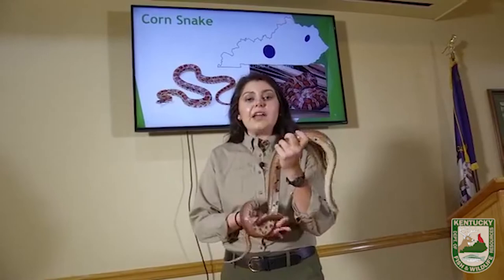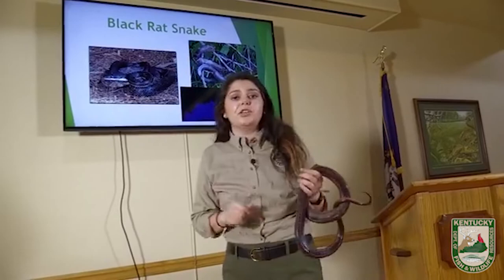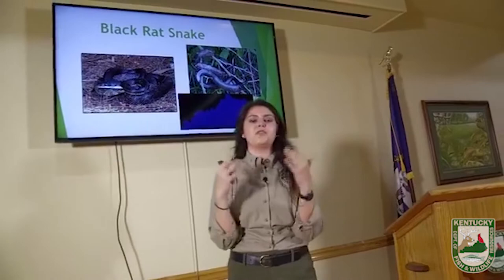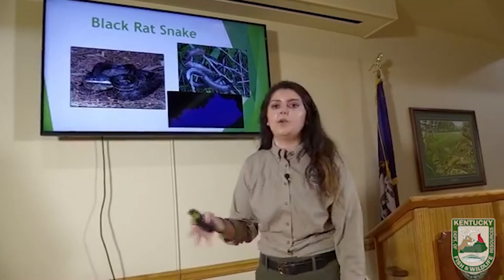Corn snakes and rat snakes are very closely related and both really good climbers. Rat snakes get bigger though, and they're way more common — one of the most common snakes you're going to find in Kentucky. Garters and rat snakes are the two people see most often. These guys get in your garages, your barns, and can be found almost anywhere. We call these nature's free pest control. They have a job and they do it very well. It's not unlike them to climb a huge tree, find a bird nest with eggs, and eat all of those eggs as well.